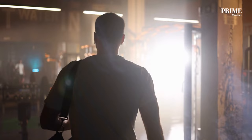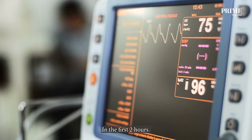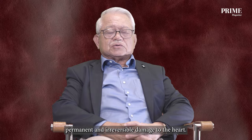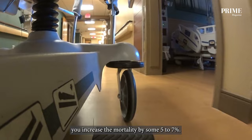The problem is most people do not report a heart attack for some hours after the event. In the first two hours, if we can get in and open up the artery, we can restore the blood supply and very little damage will be done. But once the two hours is up, we start to get permanent and irreversible damage to the heart, and a lot of death occurs. With a major heart attack, every half an hour of delay increases the mortality by some five to seven percent.